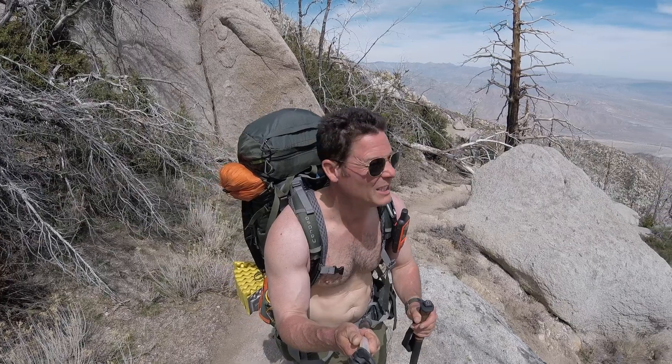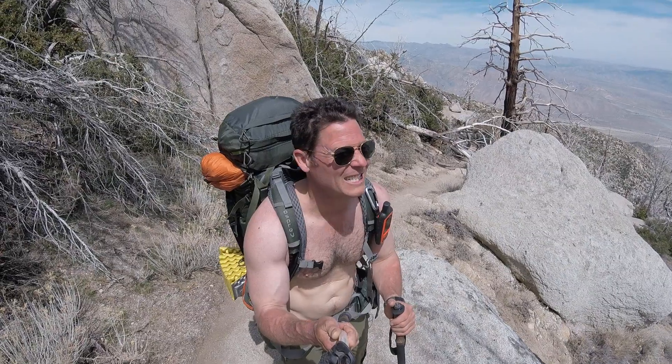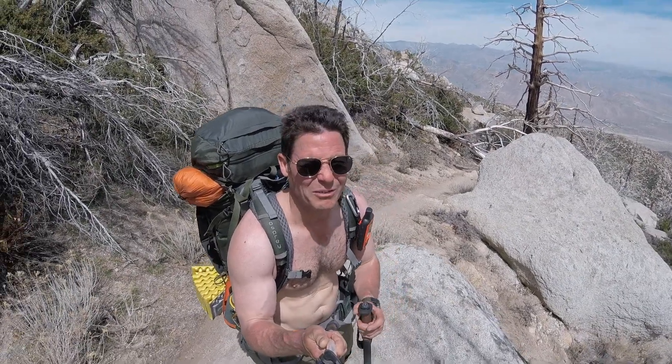Kind of a neat spot down here, and the descent continues here at Section B, Day 16, California Pacific Crest Trail.